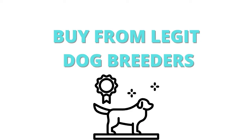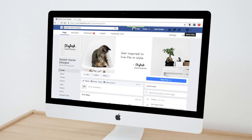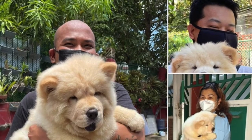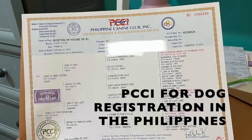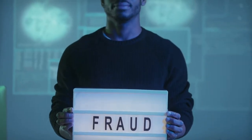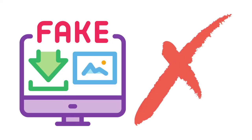Tip number one: buy from legitimate kennels instead of individual sellers. Kennels usually have their own Facebook page with followers, they post proof of transactions with other buyers, and they can provide sample PCCI papers with their kennel name. Another way to verify is by checking the seller's personal account — does it look new? Does it have minimal content? Scammers usually shuffle and change their online profiles all the time. If the profile looks newly made without significant information, it may be a dummy account.